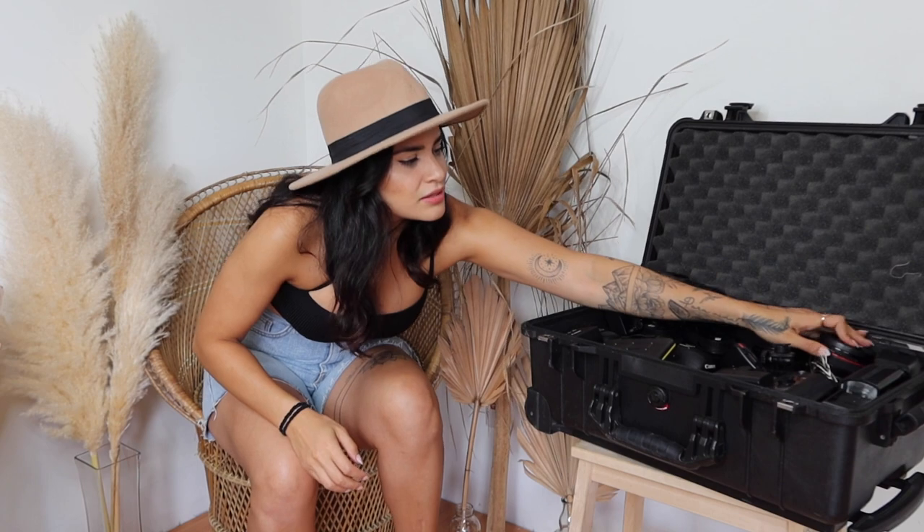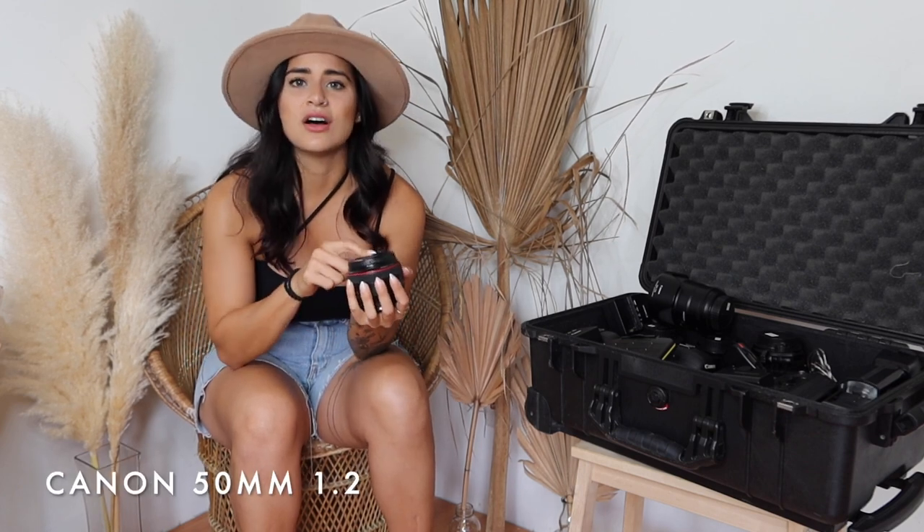Finally, my last lens: the 50mm 1.2. This lens is also phenomenal and so clean. When I first bought my Canon this was one of my first lenses because a close friend was selling it, and I basically only shot with it. I do love it, but I feel like sometimes it's a little too close for my style - I'm big on capturing nature and surrounding areas and it can feel too tight. That said, it is phenomenal for portraits and gives such a clean shot. I'd highly recommend a 50mm as well.